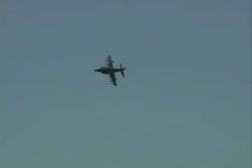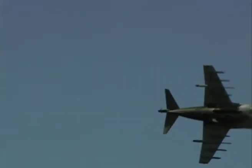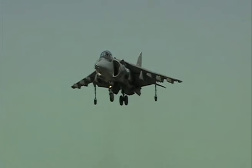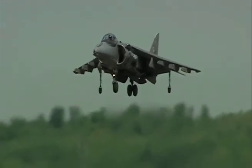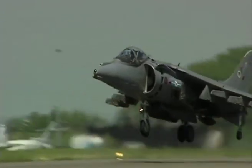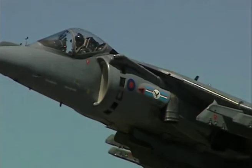But the Harrier is also a fast jet, something that the display pilot, Flight Lieutenant Pete Keenleyside, demonstrates during a sequence of fast passes and tight turning rolls. Today's version of the type is the GR7, which is nearing the end of its service life and will be upgraded to the GR9. It means that future airshow visitors will be able to marvel at this aircraft's unique capabilities for years to come.